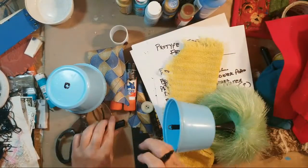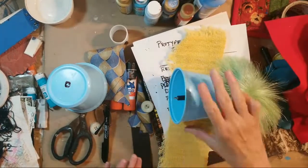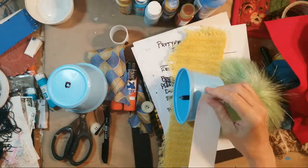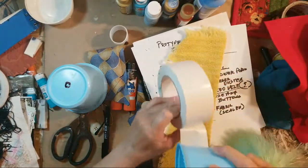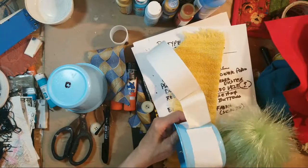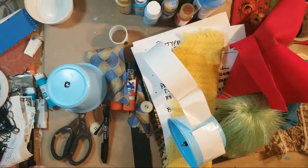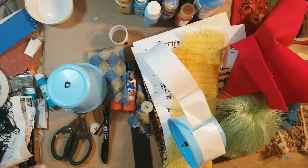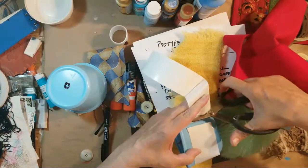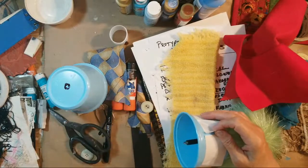Let's prototype this now. I'm getting out my double-sided carpet tape — it's been sitting on the porch for the longest time. I'm just going to wrap it around. My scissors are all on the floor — I can reach them but I don't like using my better scissors for cutting sticky stuff.